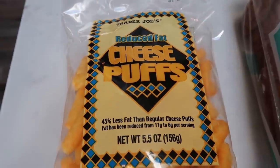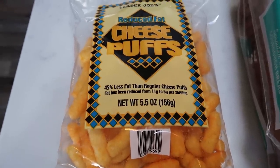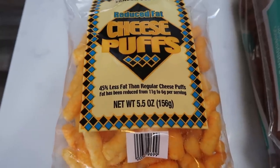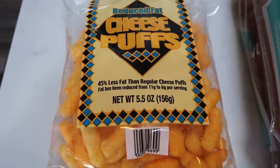First, I picked up these reduced fat cheese puffs. I did try these — they are absolutely delicious. You can have 35 puffs for four smart points, so you definitely get a big bang for your buck. They do not taste reduced fat; they definitely have that real good Cheeto flavor. Delicious — so highly recommend these at your Trader Joe's.